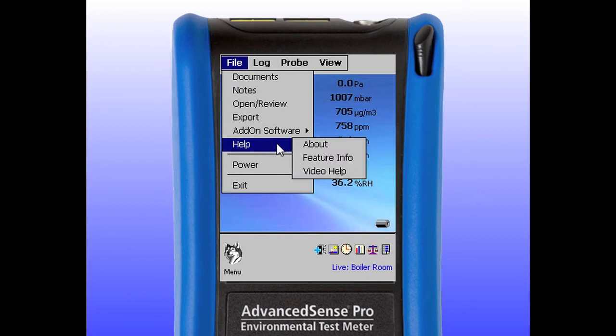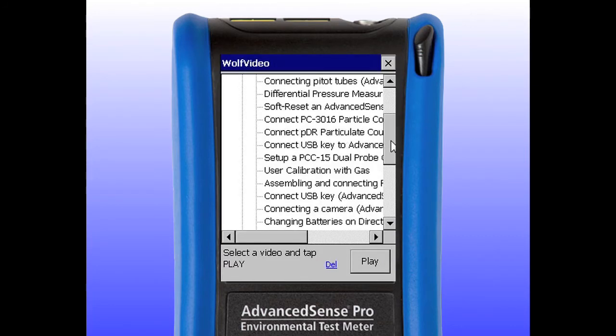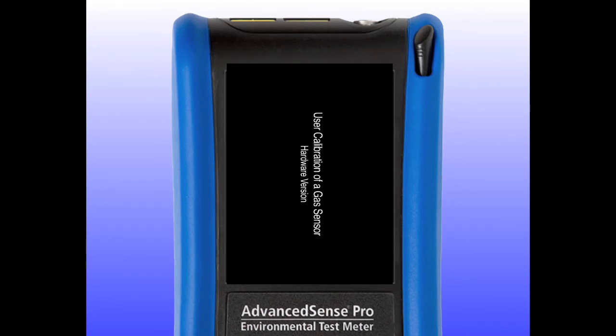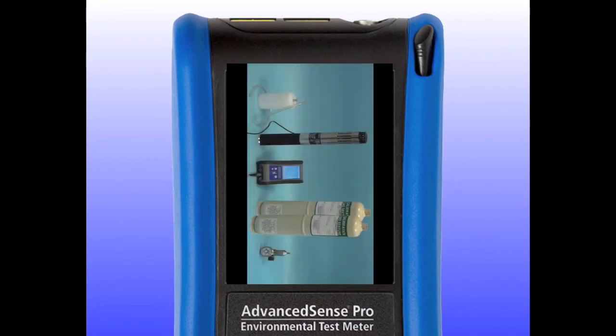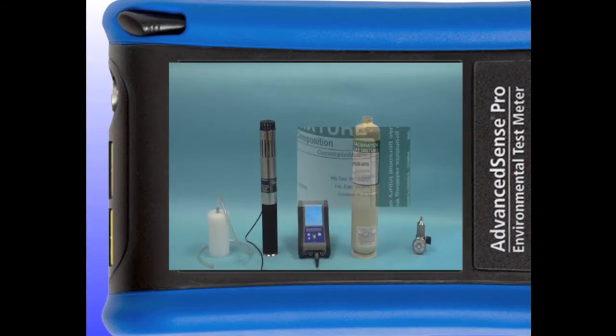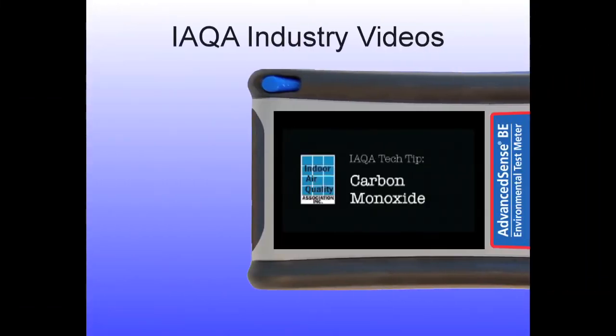A significant and growing number of Greywolf help videos are included on the BE and Pro. For example, how to perform a user gas calibration. User calibration of Greywolf gas sensors is simple — first a zero or a low, then a high-range gas are typically utilized. Check that the reference gas has not exceeded the expiration date.